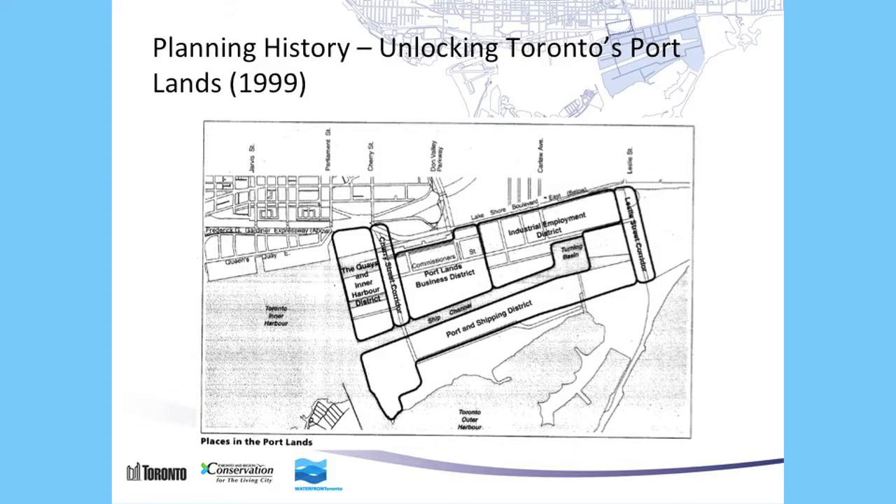Walking through each plan — this is the 1999 Unlocking the Port Lands plan done by the city. Going from west to east: there's the constant notion that the Keys and Inner Harbor District should be a district of mixed use, with a spine which is the Cherry Street Corridor, followed by the business district east of Cherry Street, and then industrial east from there. And to the far east, the Leslie Street Corridor. Over the last few years we've done some Leslie Street improvements allowing easier access for cycling through to the Spit, also known as Tommy Thompson Park.